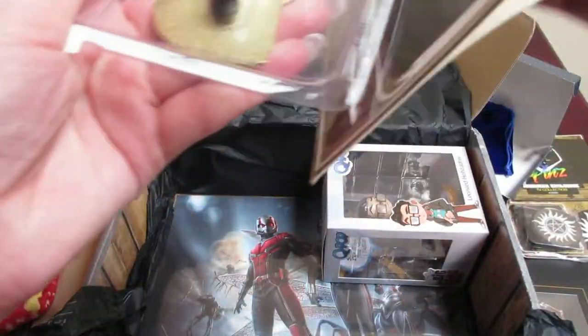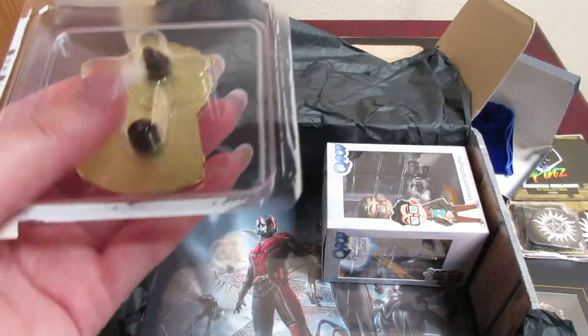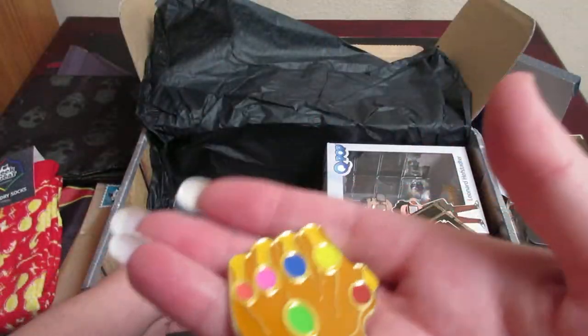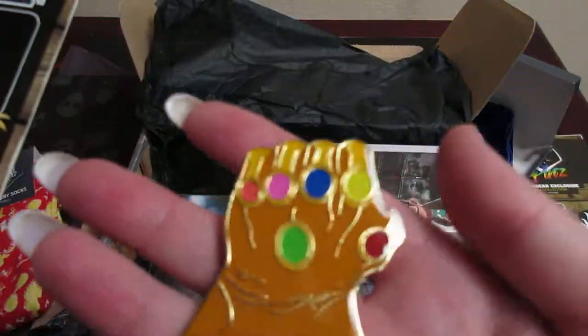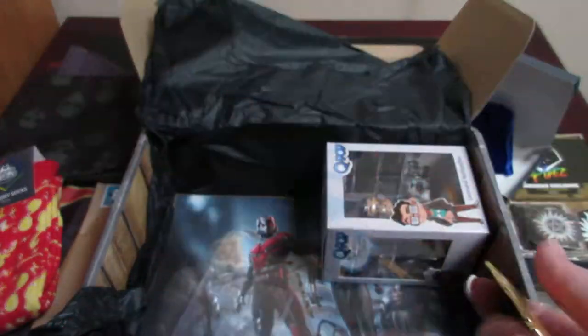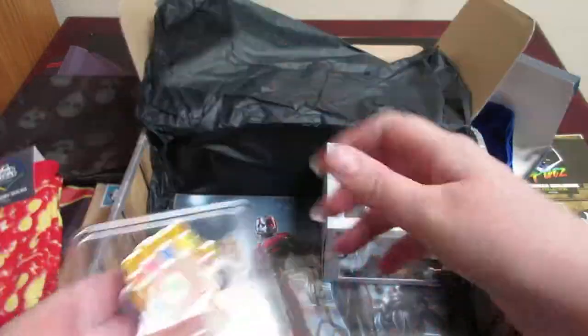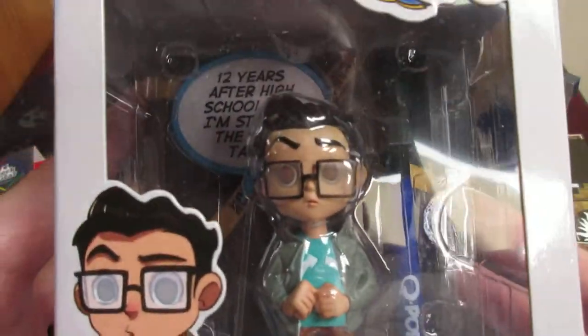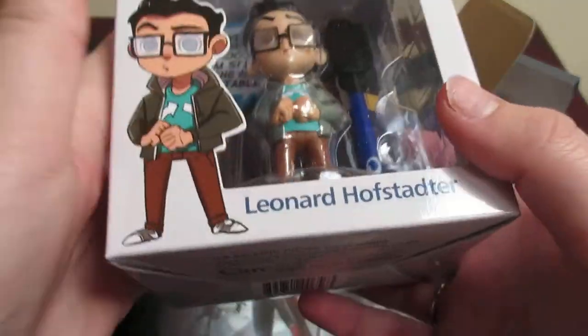I'm going to go ahead and open it up — I want to see it in all its glory. It again has two pins on it, and it looks like this is the gold edition. It has a gold background on it, so that is very cool. And then we have a Funko Pop of Leonard. It has a little saying on the back: 'Twelve years after high school and I'm still at the nerd table.' And then it looks like a marker back there. So that is really cool.